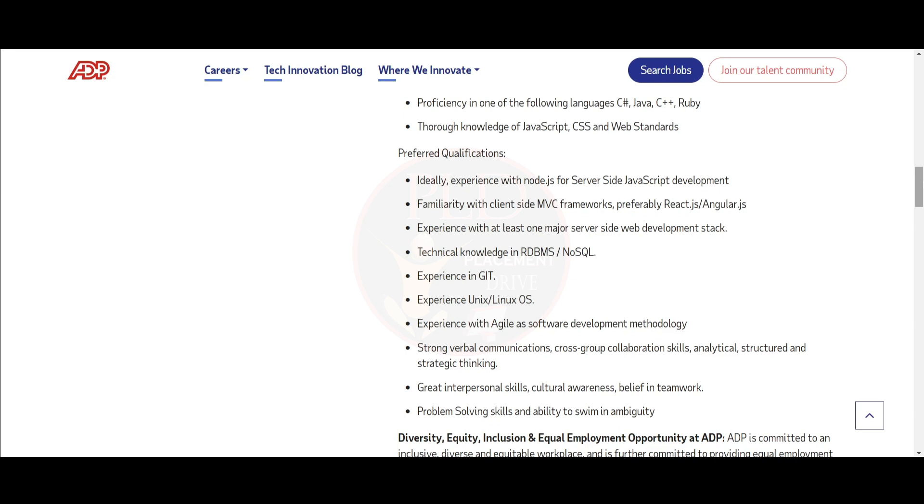Strong verbal communication and cross-group collaboration skills. Analytical, structured, and strategic thinking. You should have great interpersonal skills, cultural awareness, belief in teamwork, problem-solving skills, and the ability to work in ambiguity.